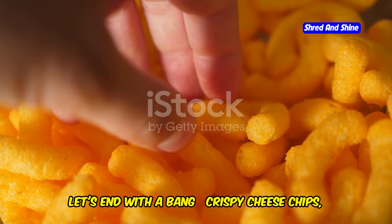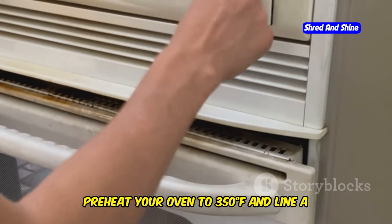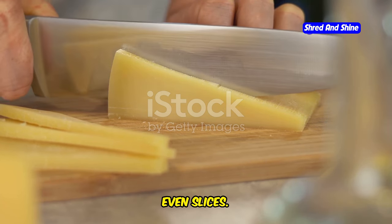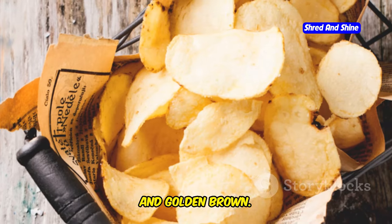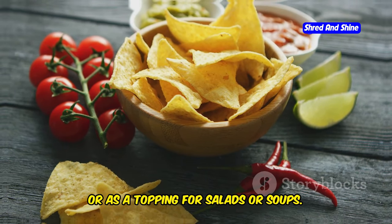Finally, let's end with a bang: crispy cheese chips, the perfect quick and easy snack. Preheat your oven to 350 degrees Fahrenheit and line a baking sheet with parchment paper. Slice good quality cheddar or parmesan cheese into thin, even slices. Arrange slices in a single layer on the baking sheet. Bake for 8-10 minutes until melted, bubbly, and golden brown. Let cool completely on the tray. Enjoy these crunchy snacks on their own, with a dip, or as a topping for salads or soups.